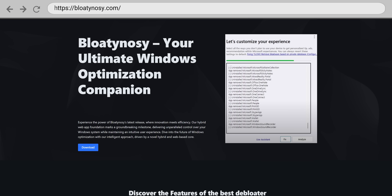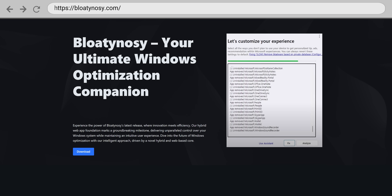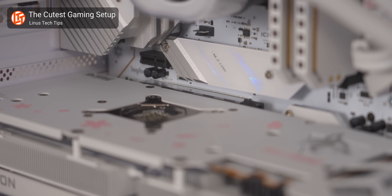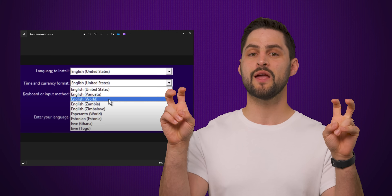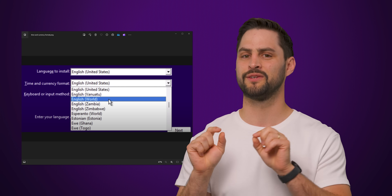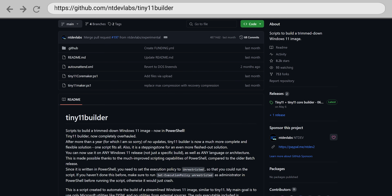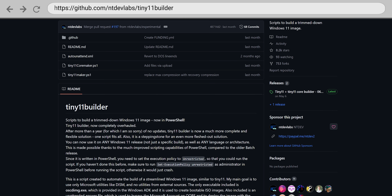There are also a few automated tools out there that can help you remove bloatware a bit more quickly. And if you're building a new PC and simply don't want to deal with crapware in the first place, you can try setting your time and currency format to English (World) to keep third-party partner apps from installing, or try using the popular Tiny11 mod that installs a lighter version of Windows 11. We promise we won't tell anyone at Microsoft — other than any employees who happen to be watching this video.